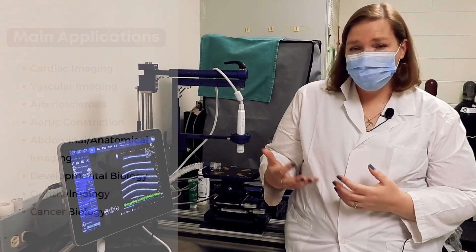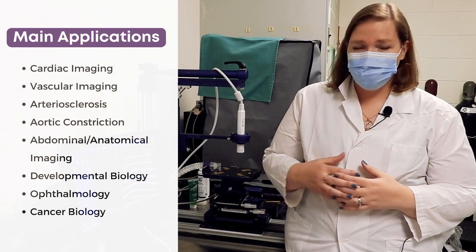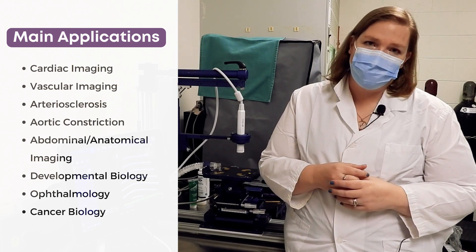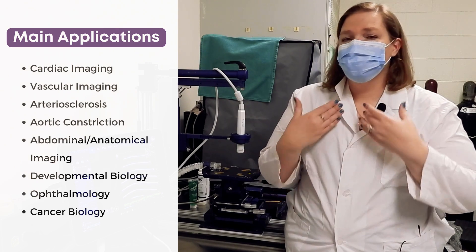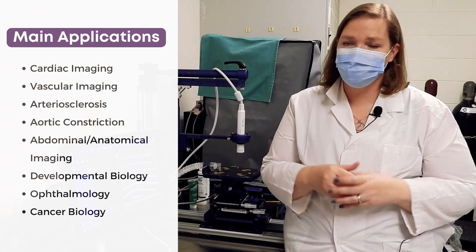Main applications include cardiac imaging to look at systolic and diastolic function of the heart, and vascular imaging to look at the aortic arch, stenosis, models of aortic constriction, and atherosclerosis. We can visualize the carotid arteries, build-up of plaque, and flow through those vessels.